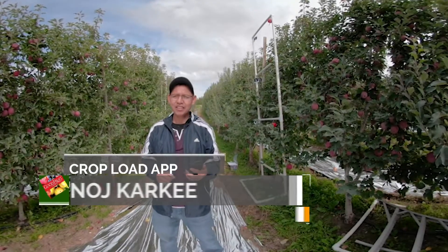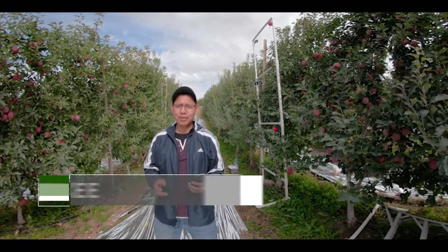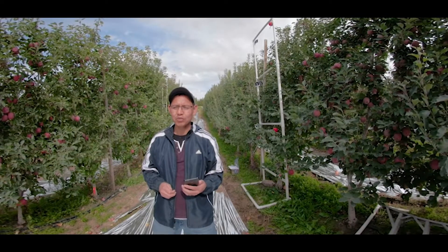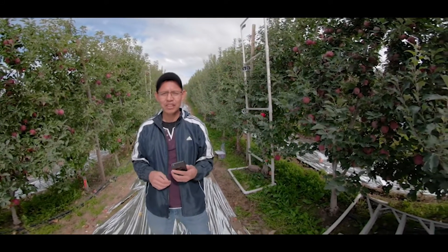I'm Manas Karki from Washington State University Center for Precision and Automated Agricultural Systems, and today we are here in an orchard evaluating one of our applications for estimating apple crop load. We're hoping that this will be a very efficient, useful tool for growers in the future to use in this kind of setting to get a sense of how much crop they have.